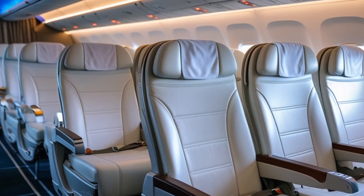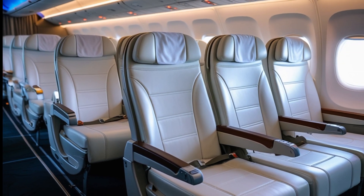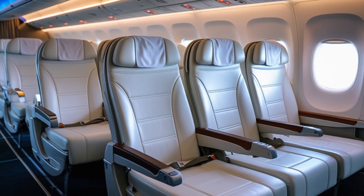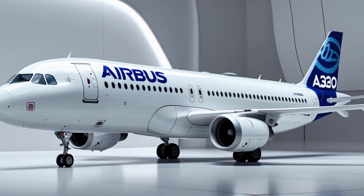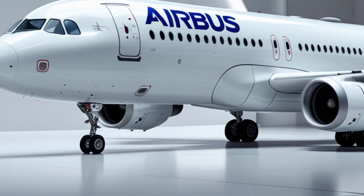The cockpit of the 2025 A320 remains familiar to pilots, preserving the commonality that Airbus is known for, but incorporates a new digital avionics suite with artificial intelligence assistance. The upgraded flight management system supports predictive maintenance alerts, optimizing turnaround times and enhancing safety through early fault detection.